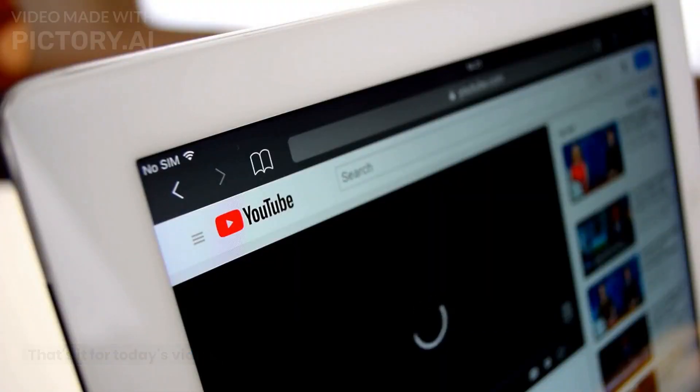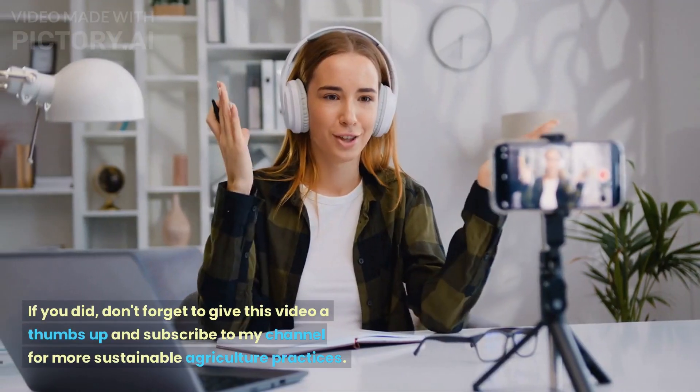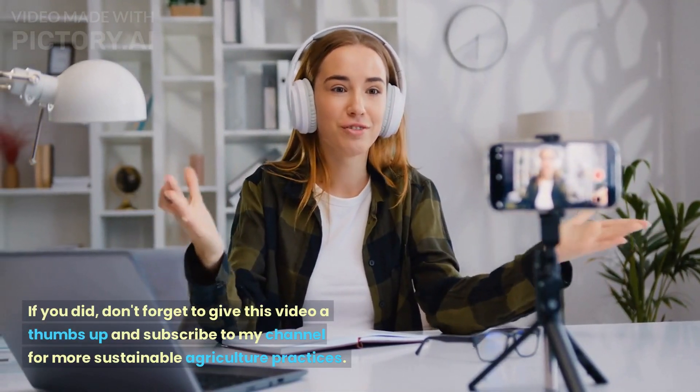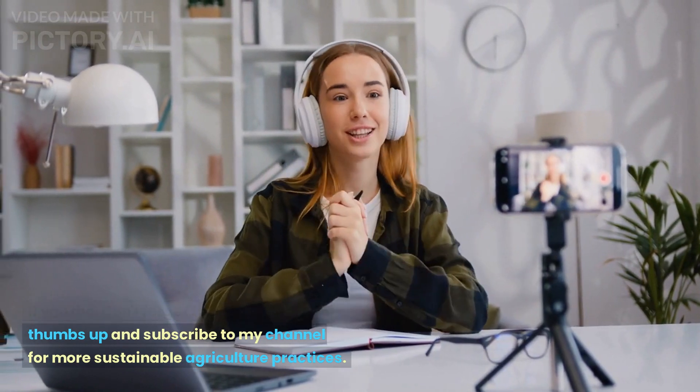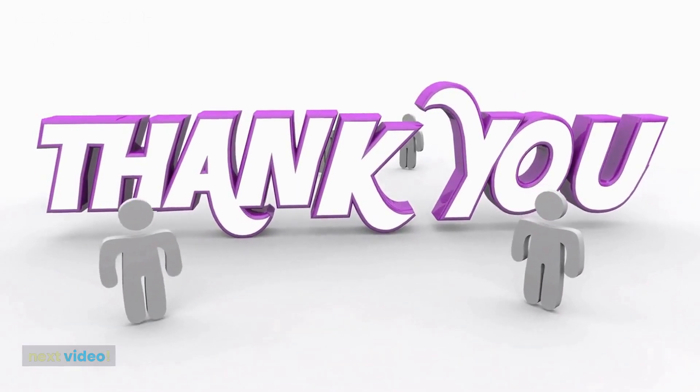That's it for today's video. I hope you found this information useful. If you did, don't forget to give this video a thumbs up and subscribe to my channel for more sustainable agriculture practices. Thanks for watching and I'll see you in the next video.